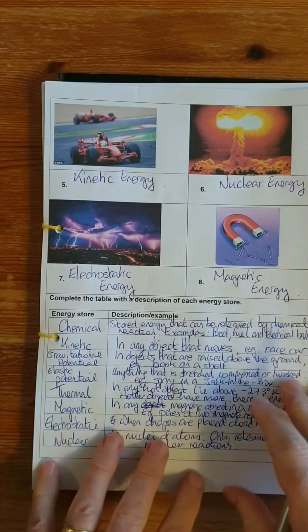Moving on: we said that energy cannot be created or destroyed — it can only be transferred. We're looking at how energy is transferred from one type of energy store to another. First, we need to understand the idea of what we call a system. A system is an object or a group of objects, and when something in the system changes, there is a transfer of energy.